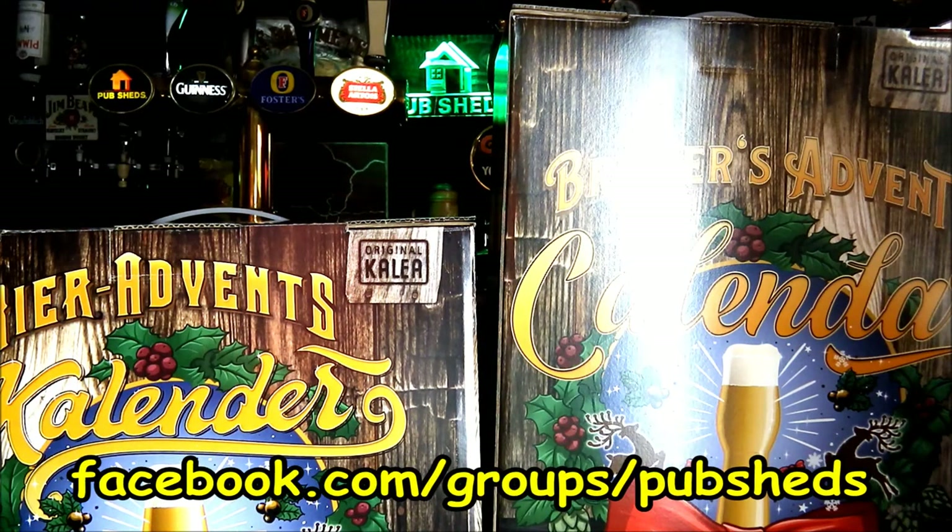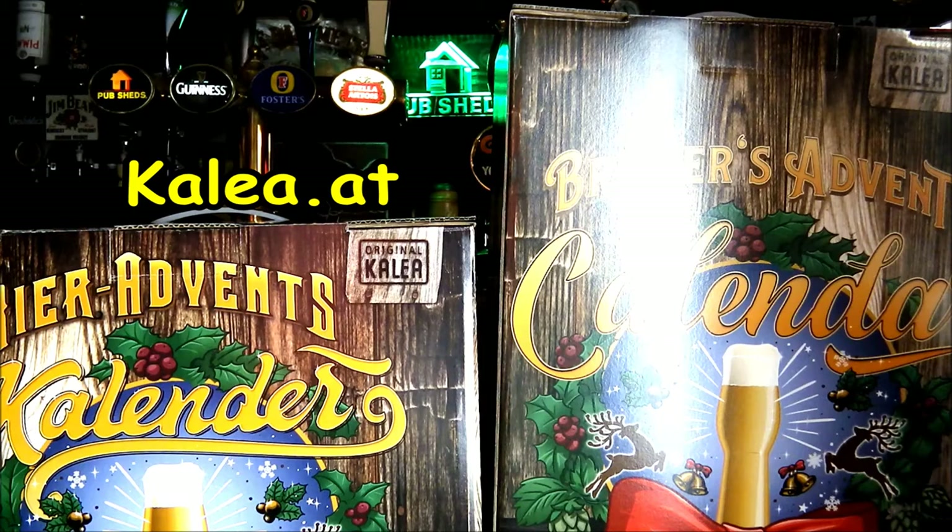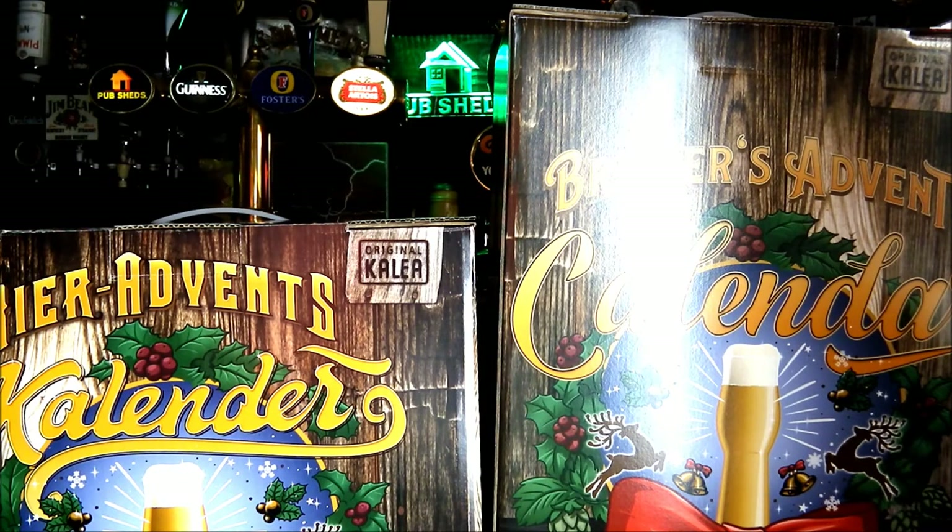You can join us on our Facebook group page as we taste these live throughout the month of December, and it's well worth checking them out for yourselves at kalia.at. We remember from last year reviewing these and certainly the beer selection was fantastic, so we're very much looking forward to seeing a similar range of beers and breweries represented within these advent calendars.